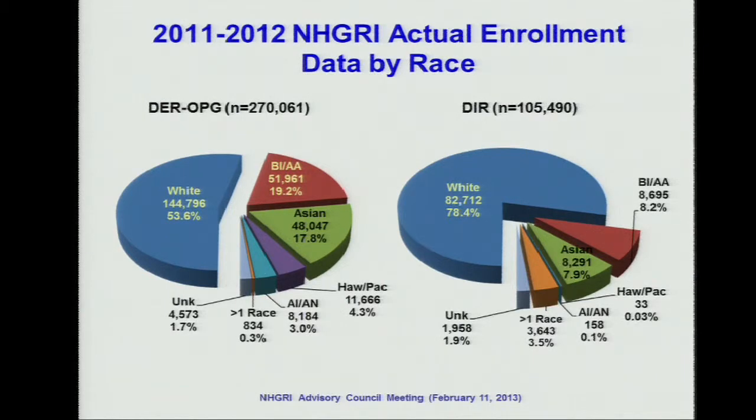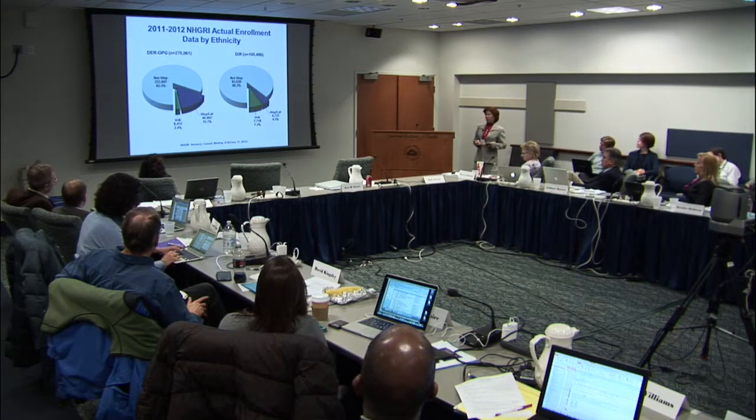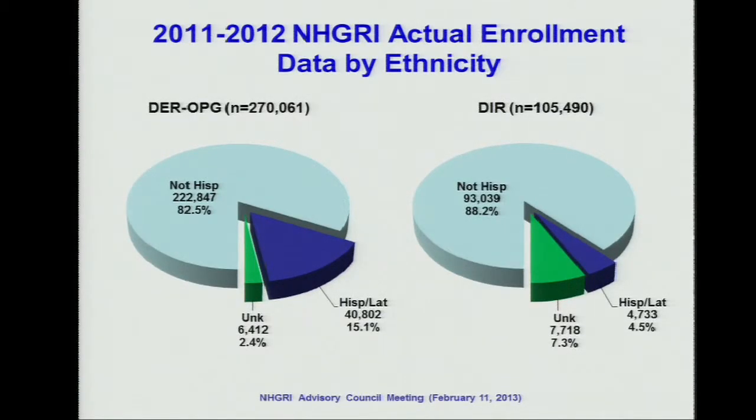This graph breaks down the participants by race. The right-hand side indicates extramural research and the left-hand side indicates intramural research. The majority of participants are still white. However, compared to intramural research, the extramural research recruits a more diverse population. For ethnicity, as expected, we have more non-Hispanic participants than Hispanic or Latino participants. Again, the extramural research recruits more Hispanic and Latino participants compared to intramural research.